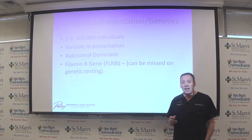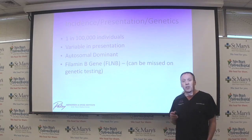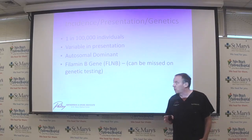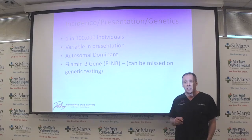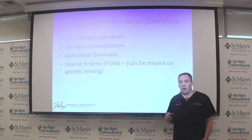Larsen Syndrome is transmitted genetically as an autosomal dominant gene, meaning that if someone has it, the likelihood of their children having it is 50%. But many children born with Larsen Syndrome are the first in their family — that's called a spontaneous mutation. The gene itself codes for something called filamin, and genetic testing may sometimes be normal because the gene defect can be very variable, requiring multiple tests to identify the exact type of gene involvement.